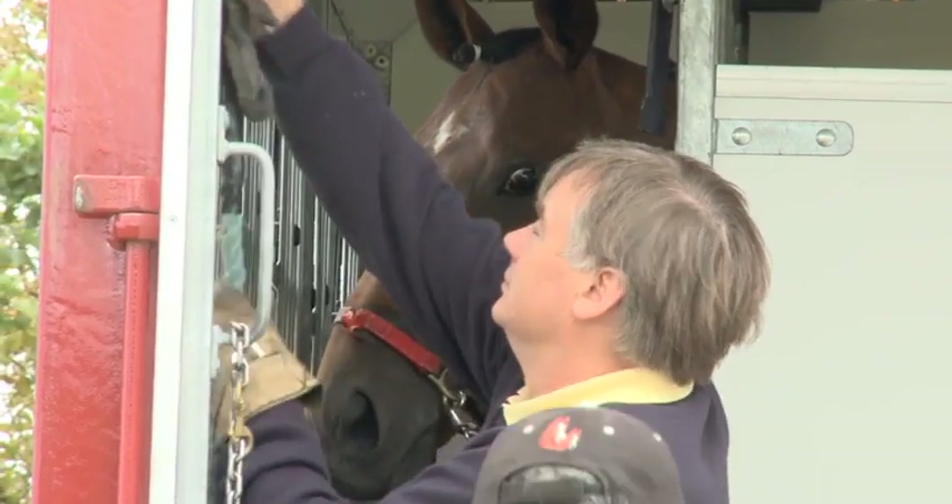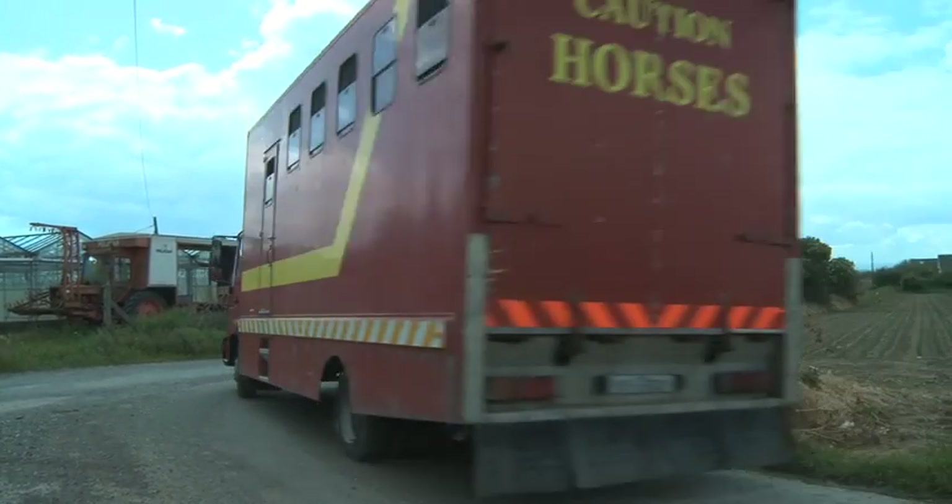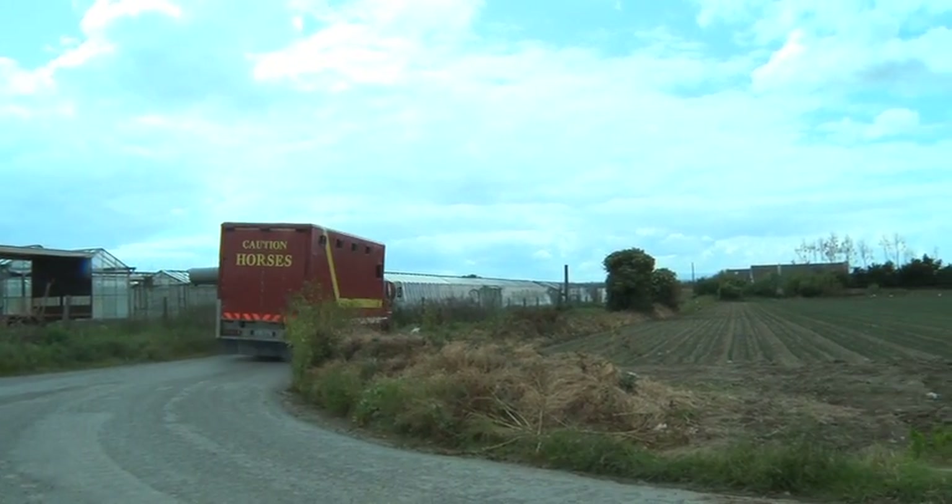On race day, some horses have a longer journey than others, depending on what part of the country they are coming from, so plenty of time is given for travel.